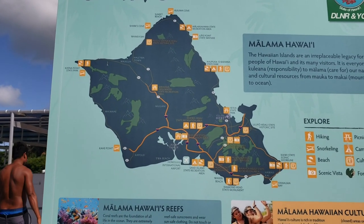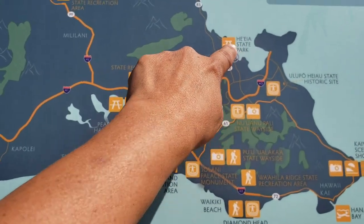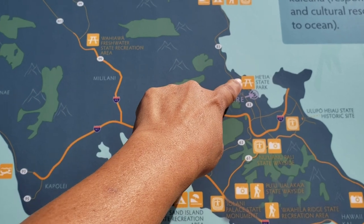Welcome back to my channel. This is Mama Sande. Let me take you to Heeia State Park in Kaneohe, Hawaii.